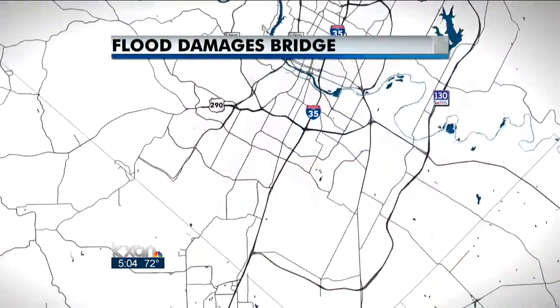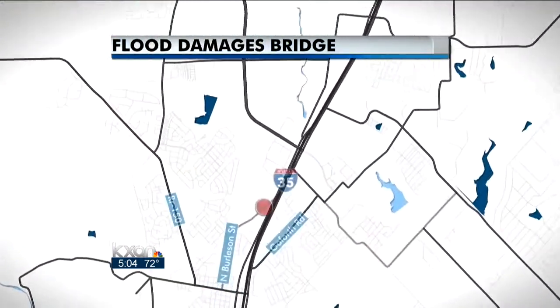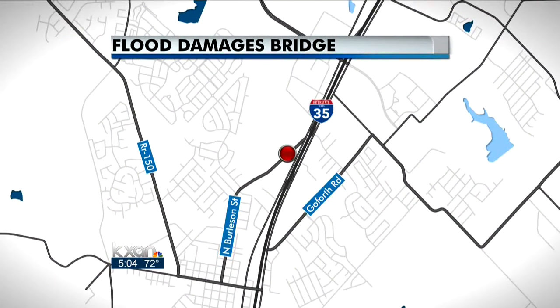The pounding rain last week took a toll on a small but well-traveled side bridge, and Kyle was forced to shut down after some damage. As KXAN's Ignacio Garcia found out, locals are still trying to figure out ways to avoid the city's stifling traffic.